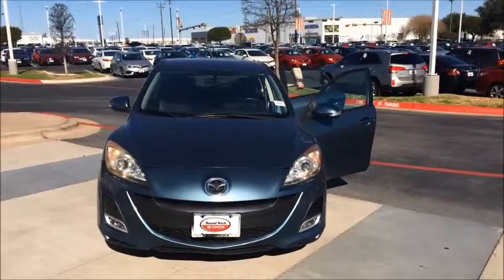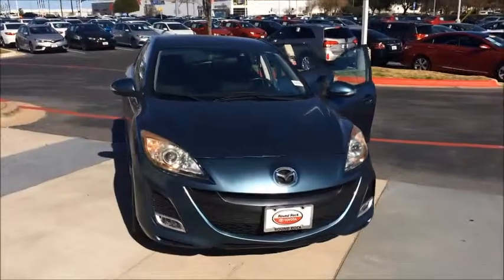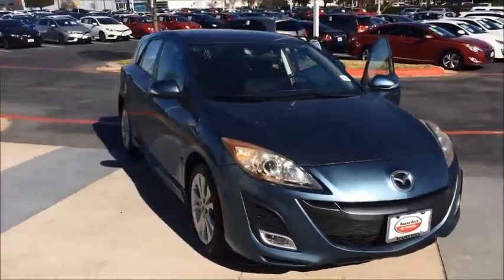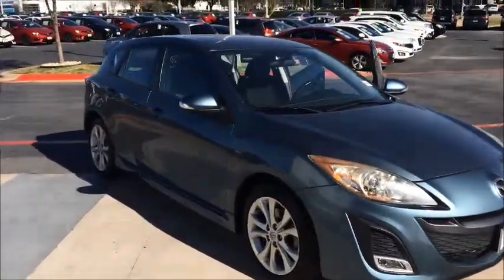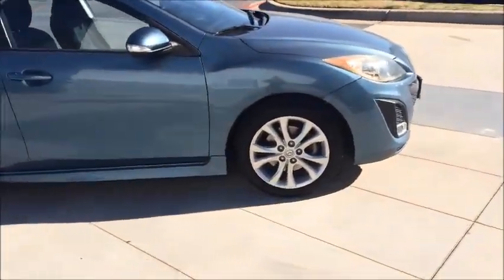Here's a little video of this 2010 Mazda 3. Just wanted to give you a little walk around so you could get a glimpse of how nice it looks — a very nice metallic paint job, nice alloy wheels.